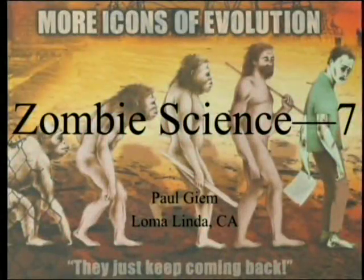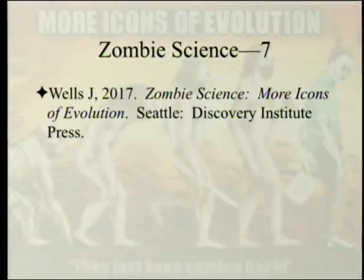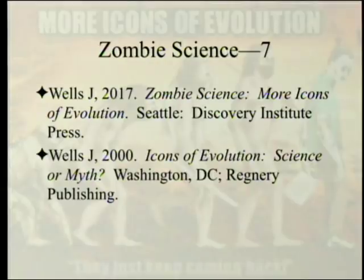Zombie Science Part 7. We've been going through the book Zombie Science: More Icons of Evolution by Jonathan Wells, which is a sequel to his 2000 book Icons of Evolution: Science or Myth.